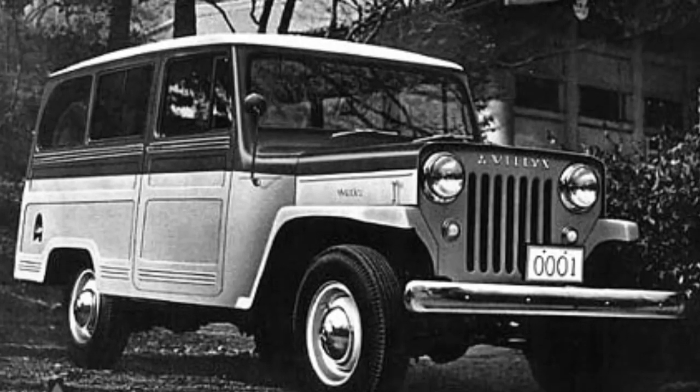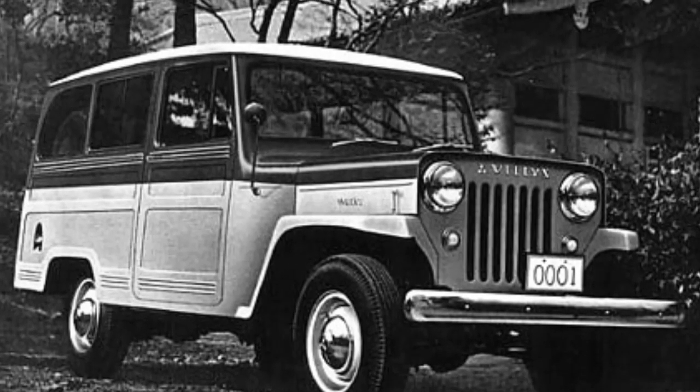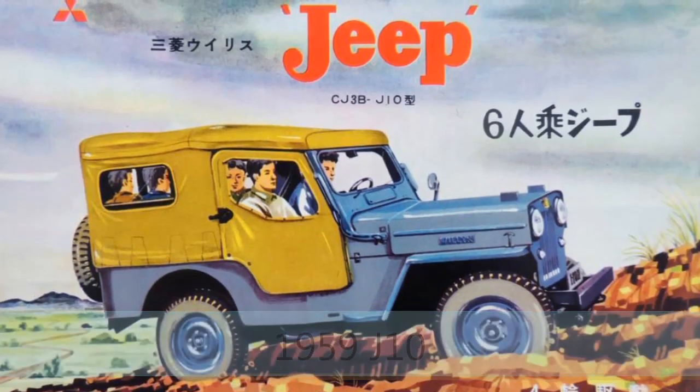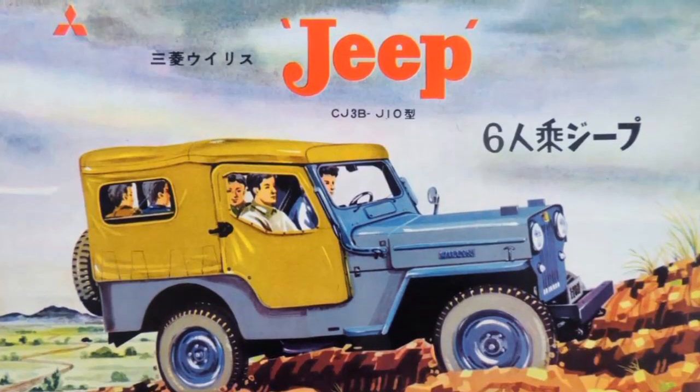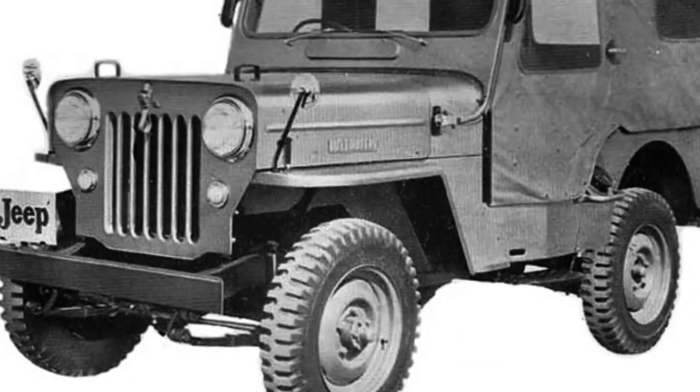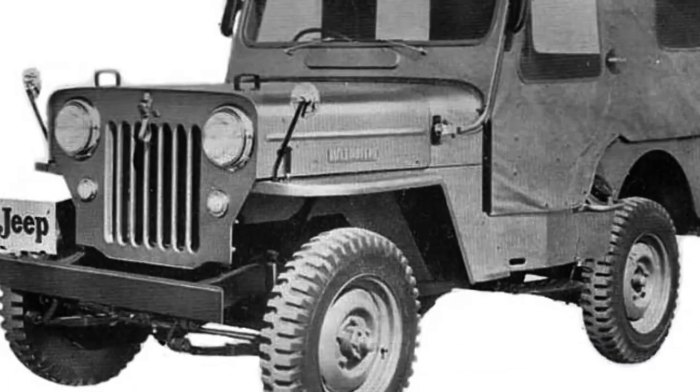Later ones, the Mitsubishi star and the Willys name show up alongside each other. Once the J3 got the new KE47 engine, production ran pretty much unchanged until 1973. The J10 and J11 models started out with the Hurricane engine and shifted to the KE47 once the supplies of the old engines were used up.